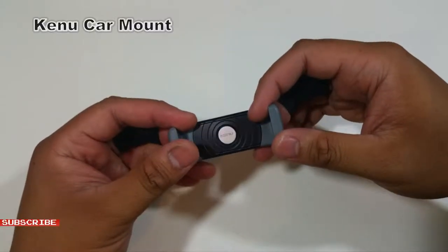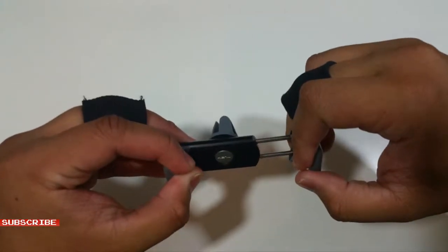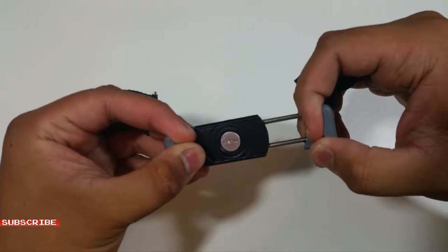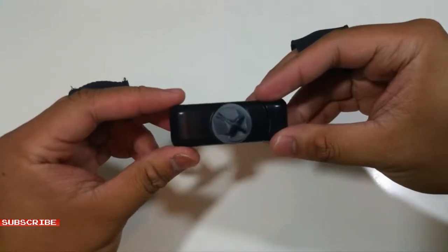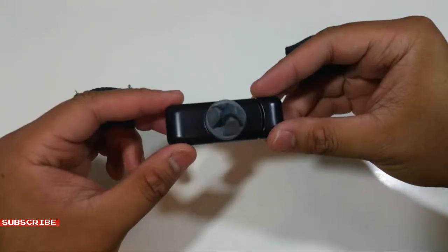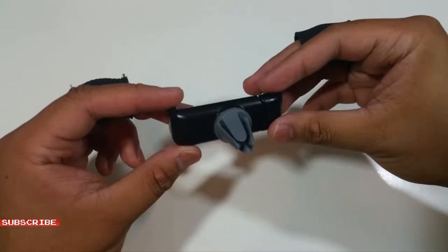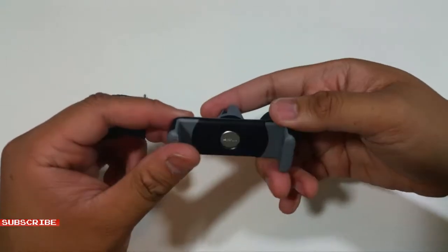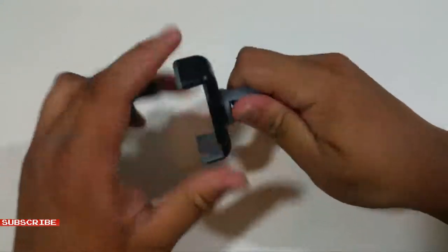This is the Kenu Airframe Portable Smartphone Car Cell Phone Mount. Priced around $20, it has a simple design and supports phones of up to 2.9 inches in width. The mount clips onto the air conditioner vent, and its rear clip design lets it mount onto most air conditioners. The mount rotates 360 degrees, allowing your choice of screen orientation.